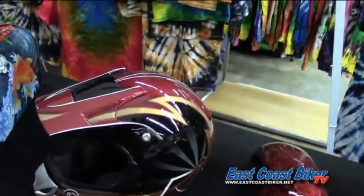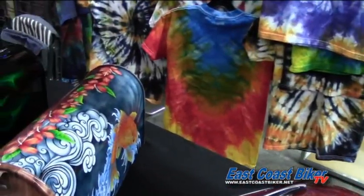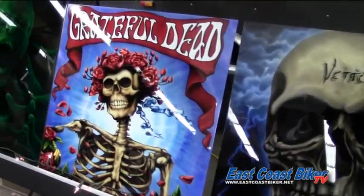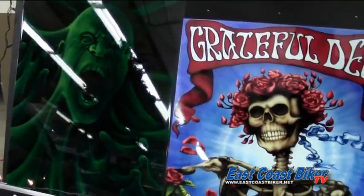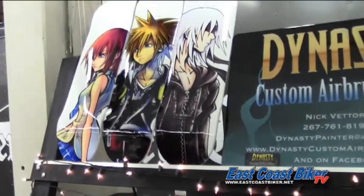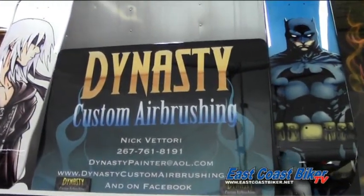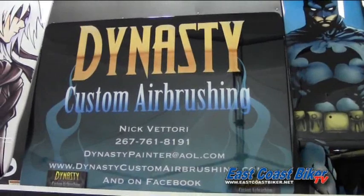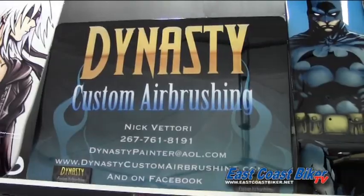I'm Nick Vittori, my business is Dynasty Custom Airbrushing. We're at the Allentown Fairgrounds Show at the Motorcycle Extravaganza this year promoting my business, selling a few Christmas ornaments, some mailboxes, and promoting my airbrush art that you can see in the background. We do all bikes, skateboards, surfboards, helmets — anything you can think of. We have guitars, mailboxes — it's the sky's the limit. I'd love to see you.